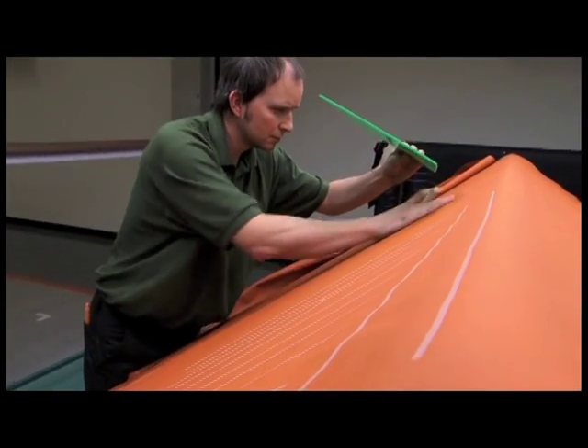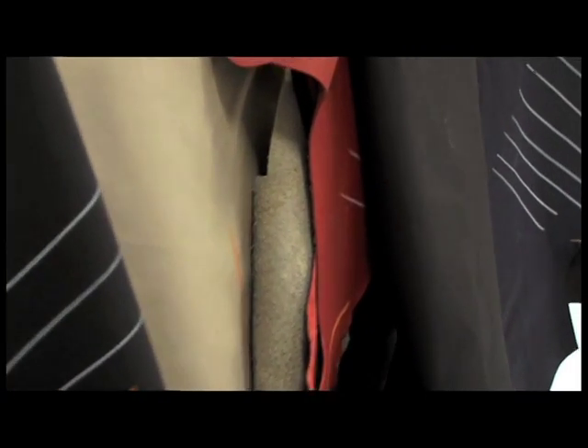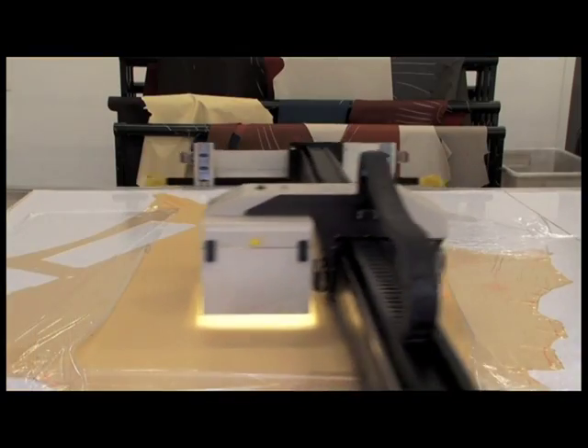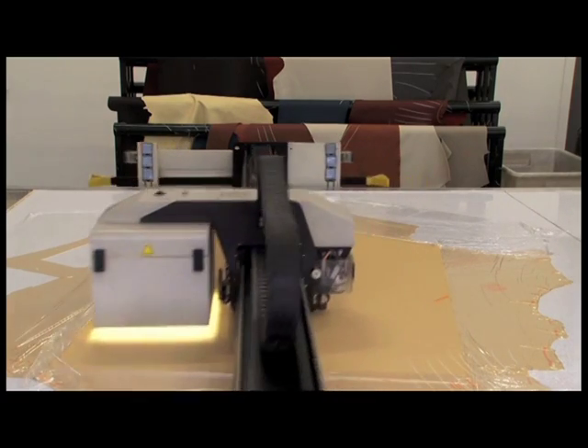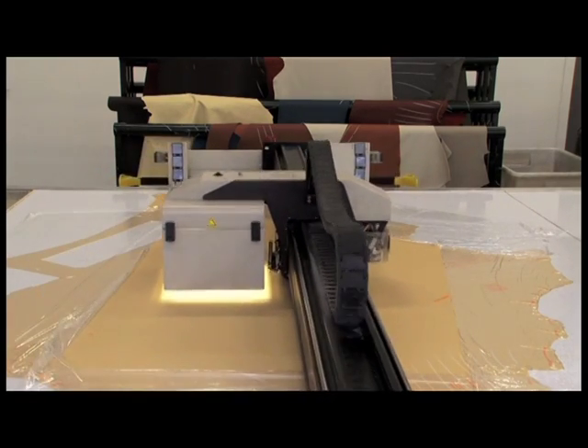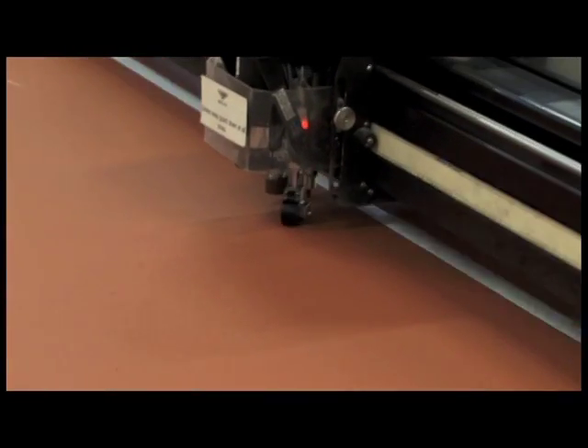The hide is inspected for imperfections to ensure only the best quality leather is used. There are 380 individual cut parts that go into a vehicle — 30% more than our previous model. A total of 15 hides are used per car. The cutting machine scans the hide to optimise the best utilisation of leather, and it only cuts parts from perfect areas.